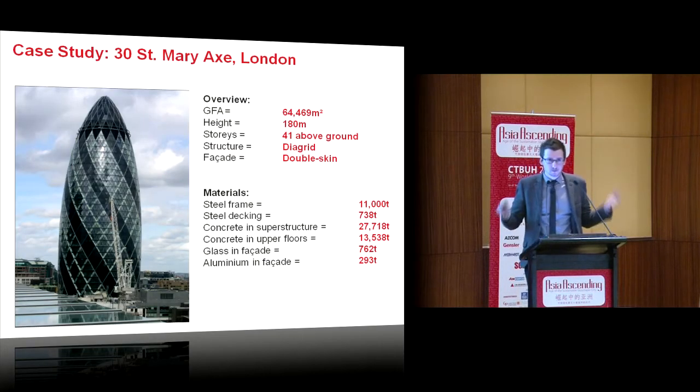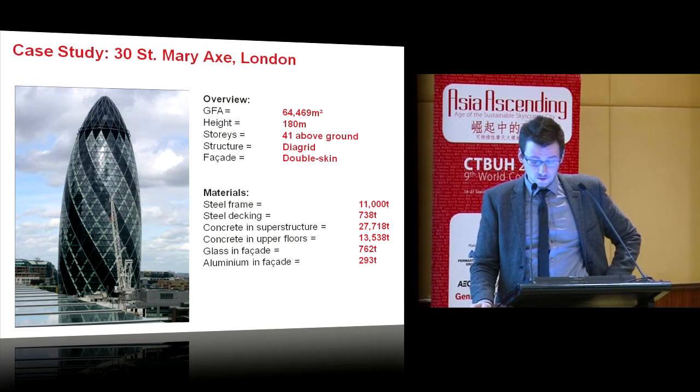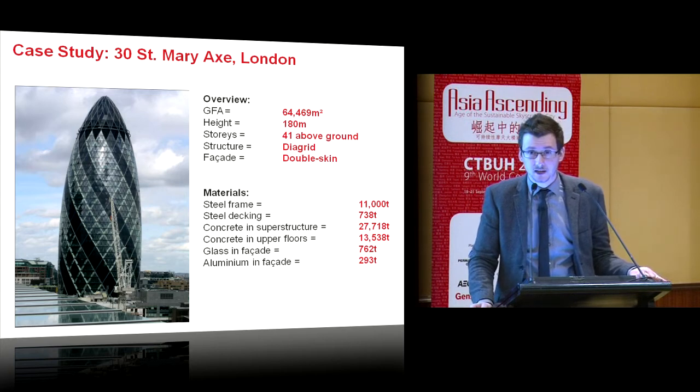The middle part of the presentation focuses on a carbon analysis of 30 St. Mary Axe, London — the Gherkin. 41 stories above ground, 65,000 square meters. In terms of materials, there's about 12,000 tons of steel, about 40,000 tons of concrete, 1,000 tons of facade, plus all the services, mechanical materials, finishes, fit-out, carpets, and so on.